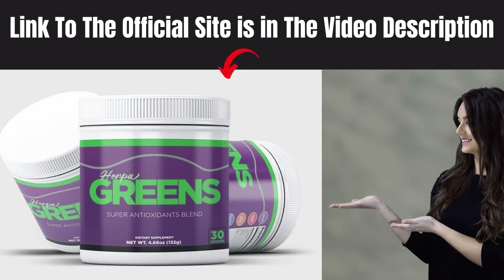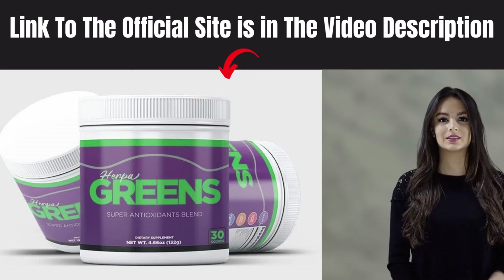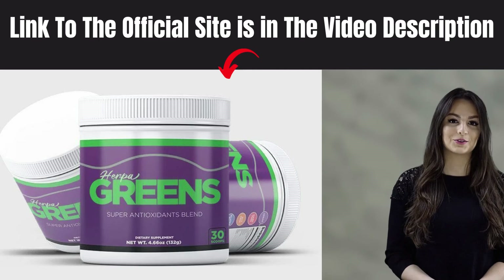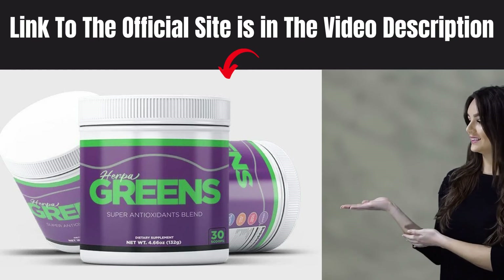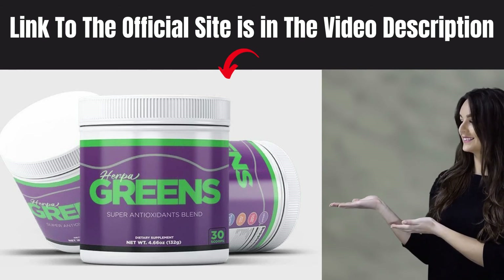Something very important is that Herpagreens has a warranty — you can actually test the product, and if for some reason you don't like it, they return your money. Also, for Herpagreens to work, you need to take the treatment seriously, or else you will not see great results and you will really get a little frustrated.